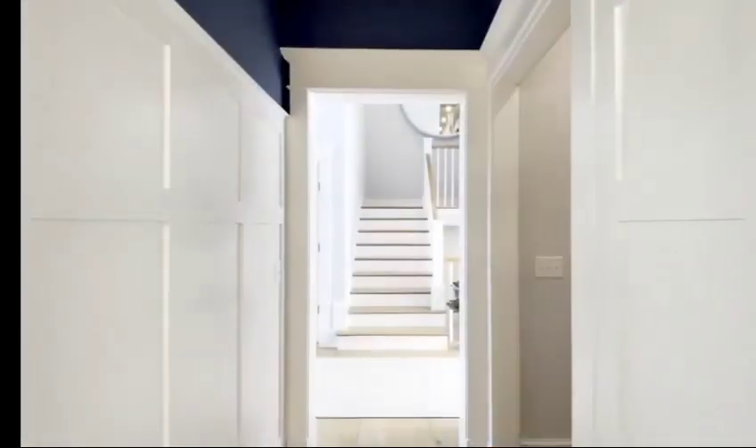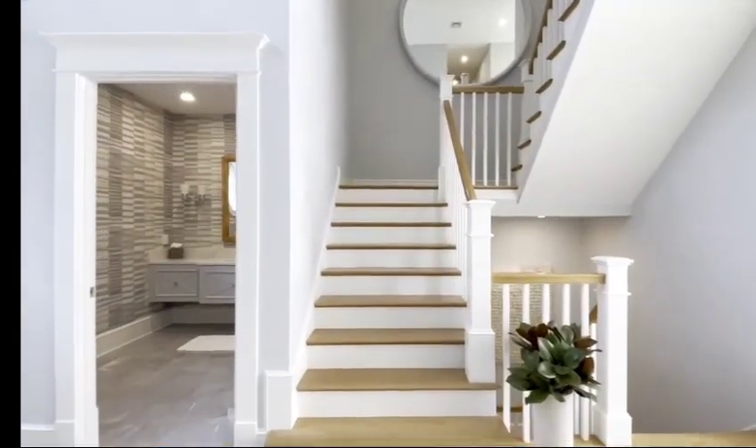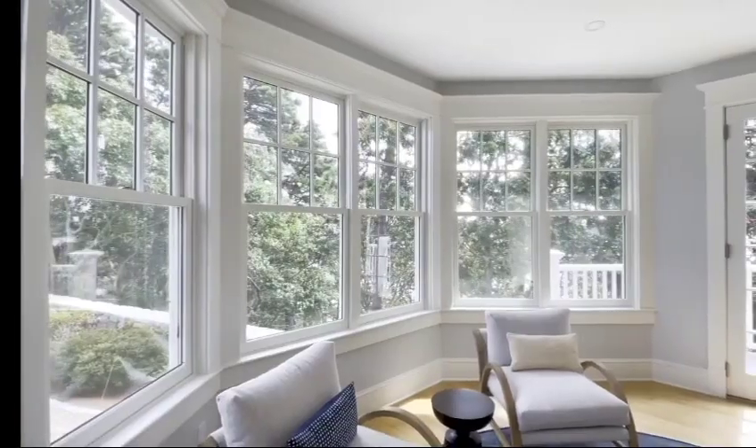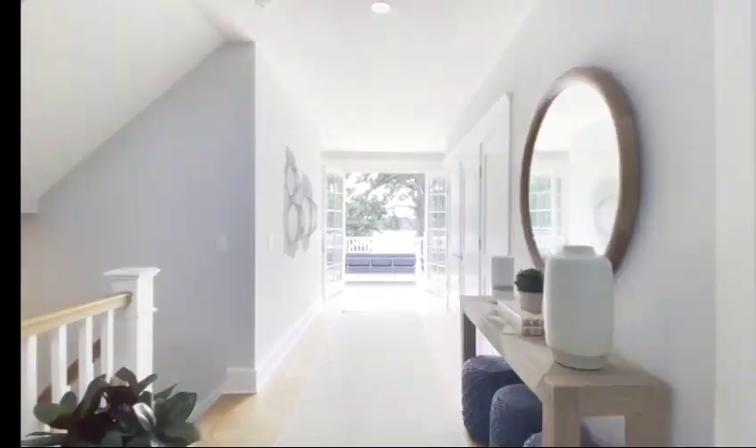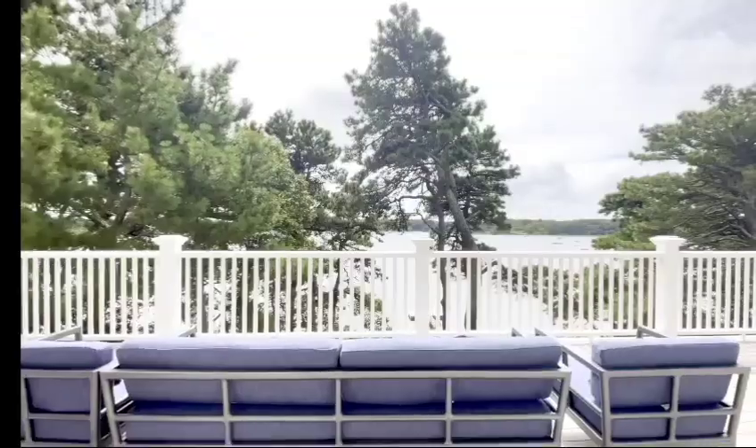As soon as you enter, you can feel the charm of a coastal home. And at Fox Hill, there are incredible views from every window. Imagine having your morning coffee on the expansive deck with views of Crow's Pond and Pleasant Bay.